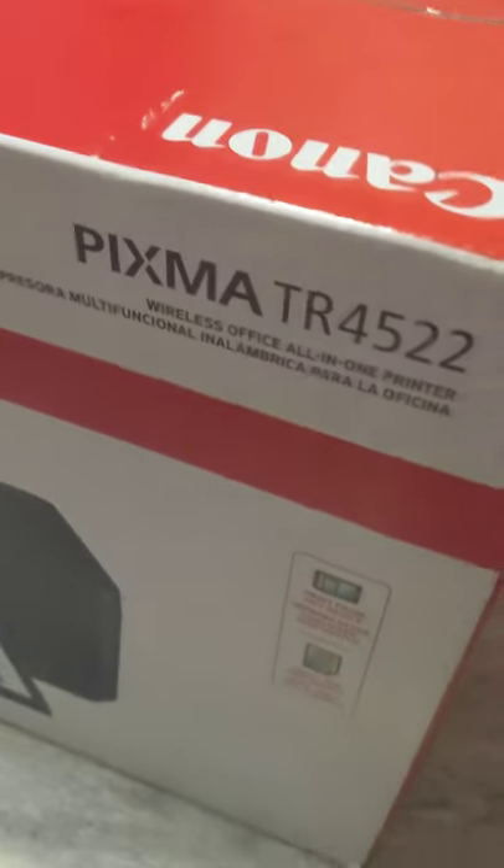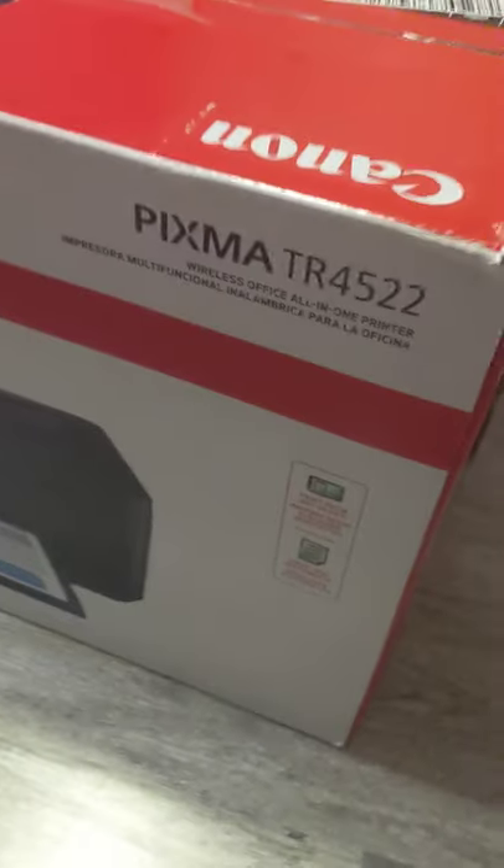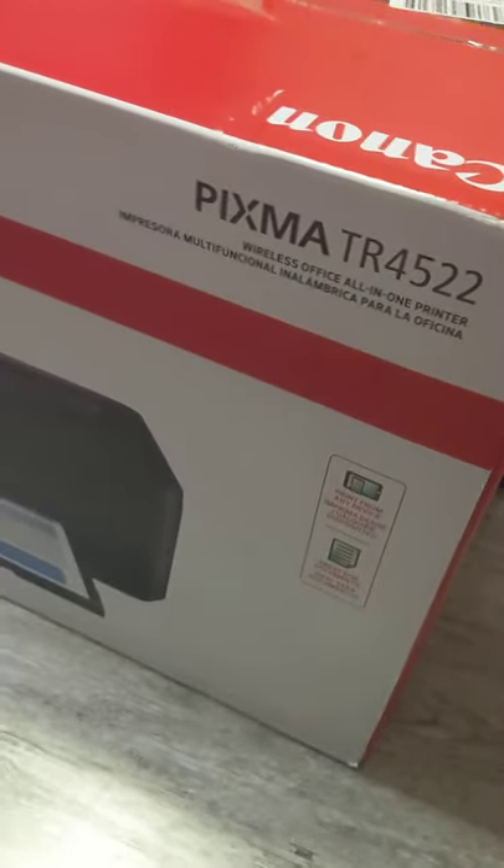...PIXMA TR4522. It was $50 at the Walmart near me and it sells for $100, also around $20 in profit. Hope you enjoyed, and thanks for watching — keep cooking!